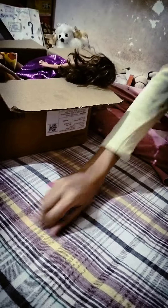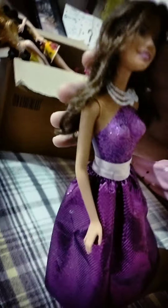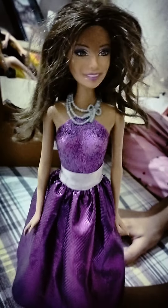Now I'm going to show the next doll, and the next doll is Queen Teresa. She has brown hair and she looks very beautiful in this purple gown. Her eyes are green and her lips are purple. She also wears a necklace and she has silver sandals. It's a very beautiful doll.